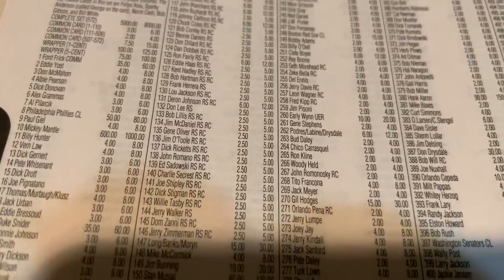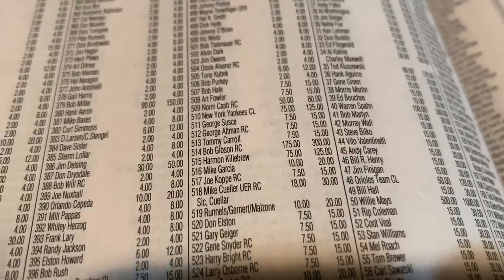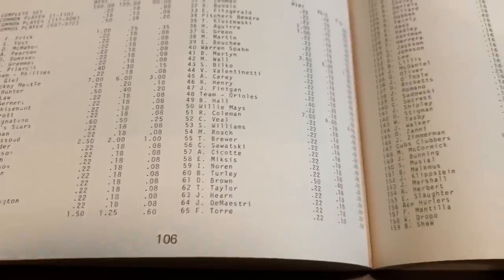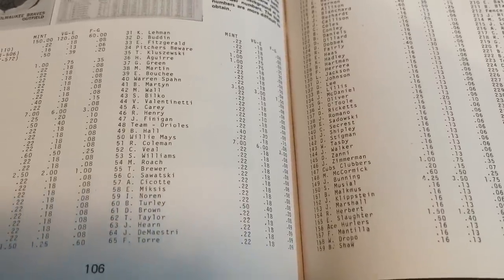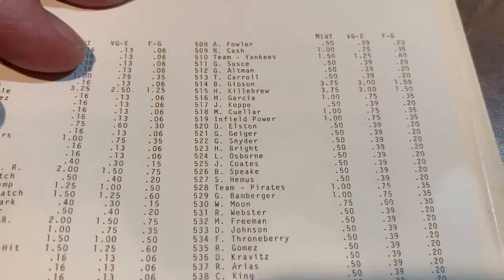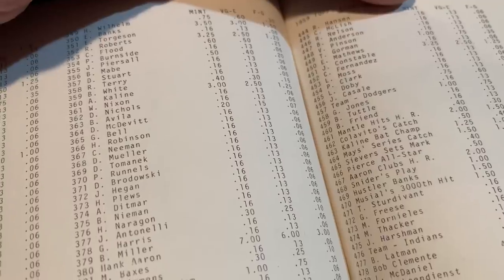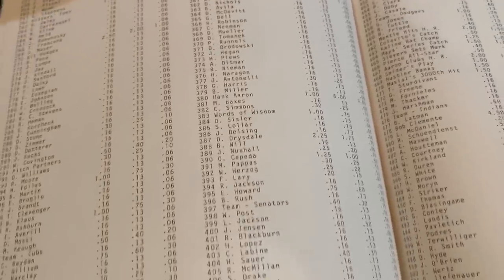Now we're hitting the 50s — 1959 Topps. Mickey Mantle has reached $1,000 in today's prices. A good rookie card in this set is Bob Gibson, worth $300 today. Back in 1979, that $1,000 Mantle was only worth $7, and Willie Mays was also $7 — Mays, Mantle, and Aaron were all worth basically the same. Bob Gibson's rookie card was $3.75 — same as Harmon Killebrew. Clemente was $4.50, Aaron $7, Don Drysdale $2.25, Ernie Banks $3.50, and Al Kaline $3.